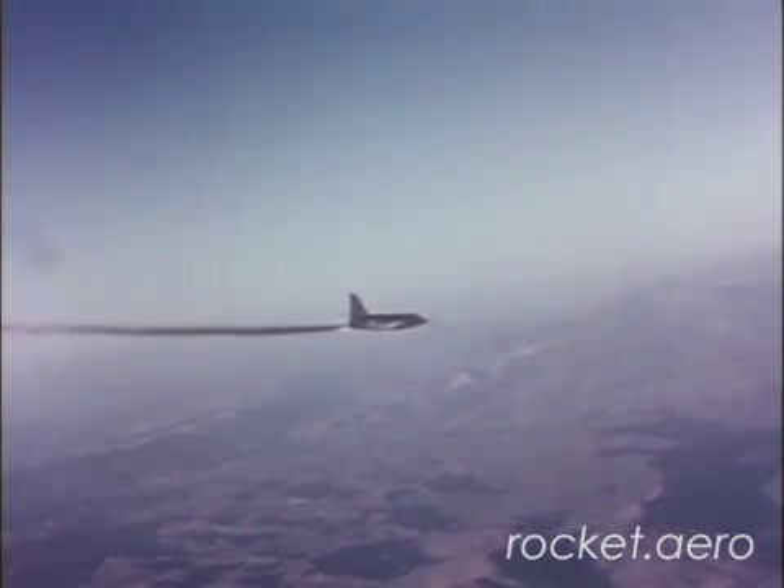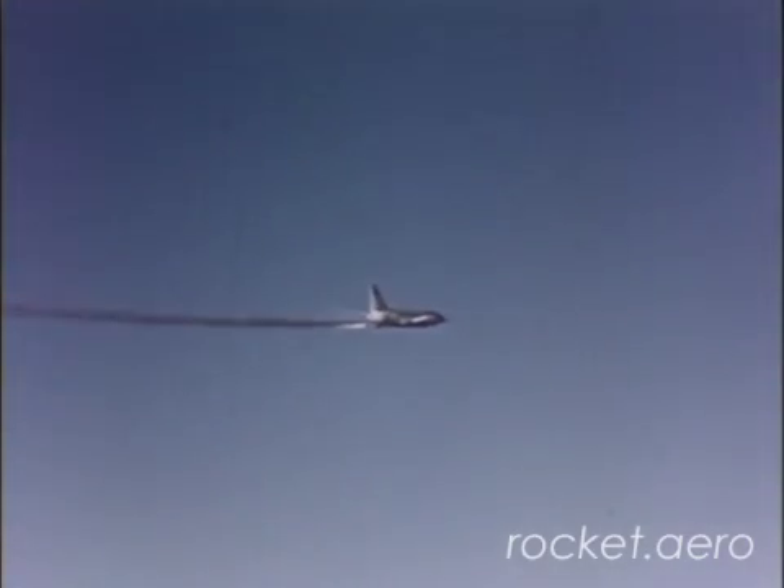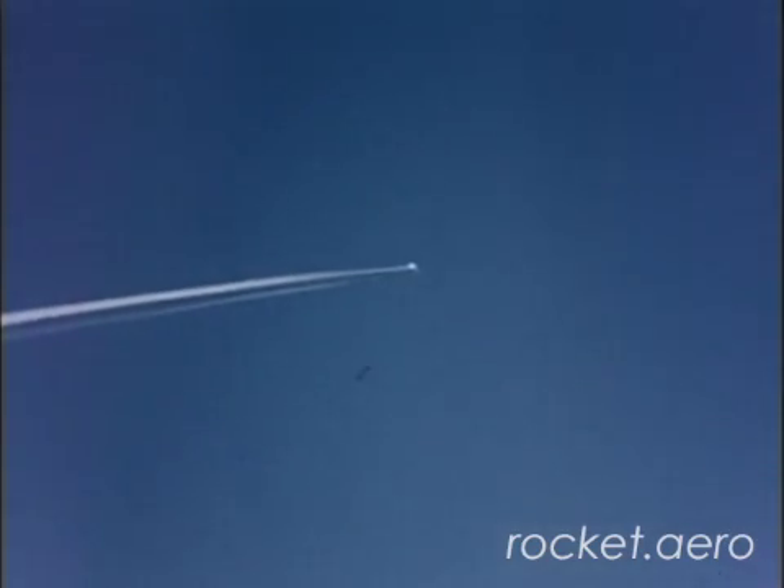The final flight of the X2 program occurred on September 27, 1956, when Milburn Mel Apt became the first person to reach Mach 3. Unfortunately, following a sharp control input, the aircraft entered a condition known as inertia coupling. The X2 tumbled out of control, and although Apt was able to separate the escape capsule from the rest of the aircraft, he was unable to pull himself free of the escape capsule. He died when the escape capsule struck the desert floor.